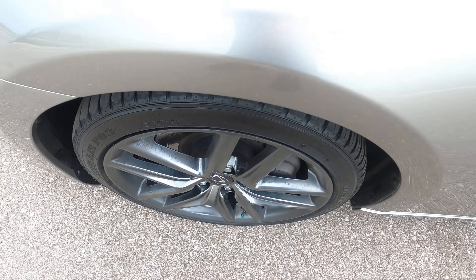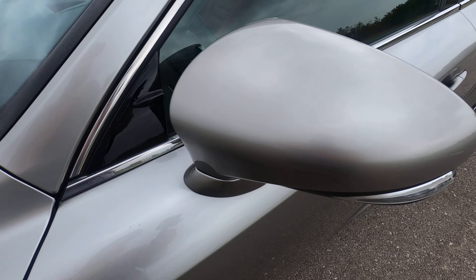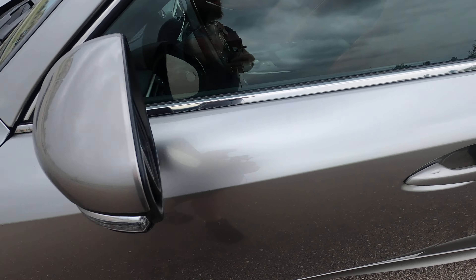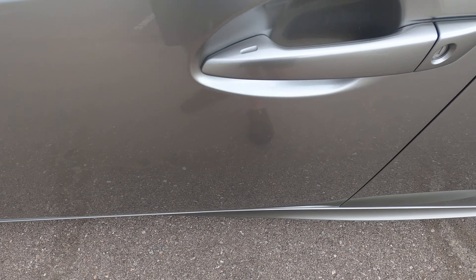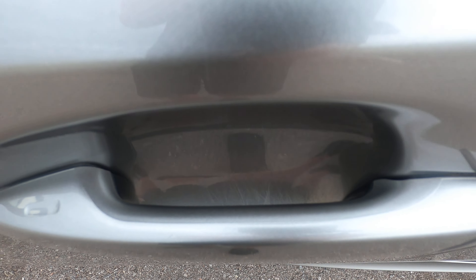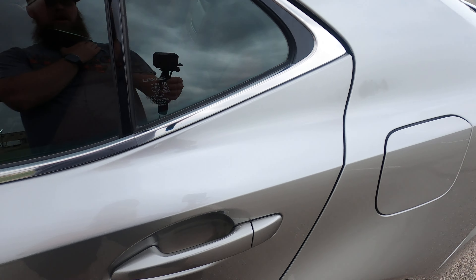The front driver's side fender is in great condition with no issues. The front driver's side wheel looks great — no rash or anything like that. The driver's side mirror looks awesome with no rock chips. The front driver's side door looks really nice but does have a little bit of scratching inside the door handle area.